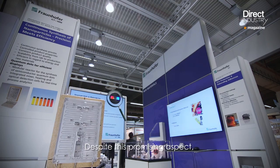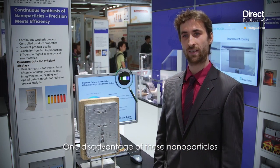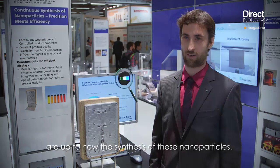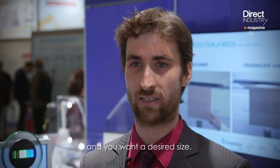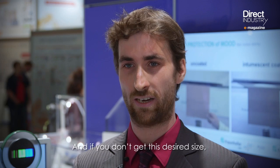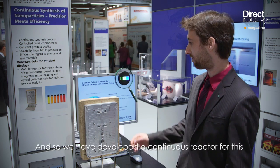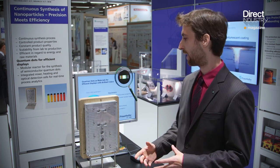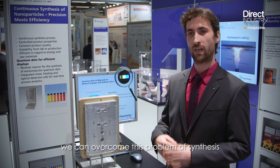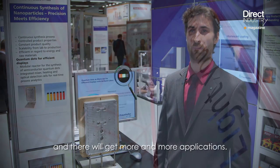Despite this promising aspect, materials chemists have to deal with an essential challenge. One disadvantage of these nanoparticles is the synthesis. Often you have one batch from several liters of gold particles and you want a desired size. If you don't get those desired sizes, you have to discard everything. So we have developed a continuous reactor to produce these nanoparticles in a continuous and reproducible way, overcoming these synthesis problems so they will see more and more application.